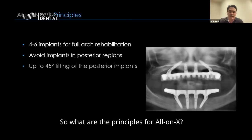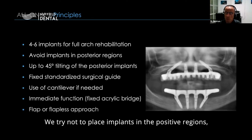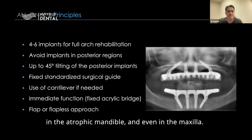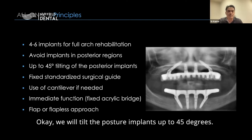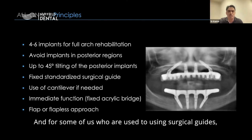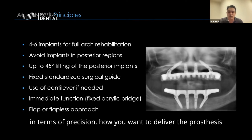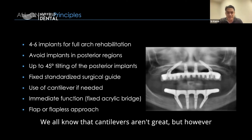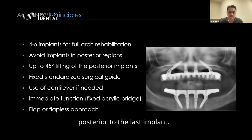The principles for All-on-X: we typically use four to six implants for full arch rehabilitation. We try not to place implants in posterior regions because bone typically disappears very rapidly in the atrophic mandible and even in the maxilla — you will see this clearly in patients of senior ages. We tilt the posterior implants up to 45 degrees. Surgical guides can be used to aid precision and prosthesis delivery. Cantilevers are allowed up to one or 1.5 pontics posterior to the last implant.